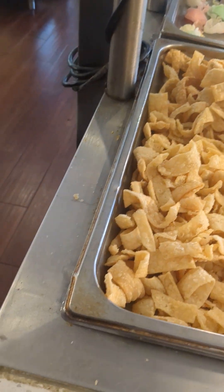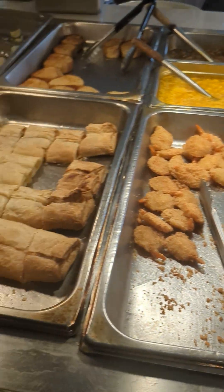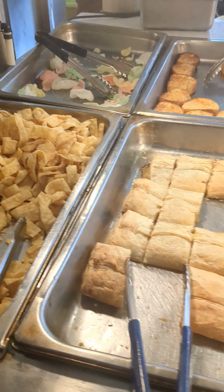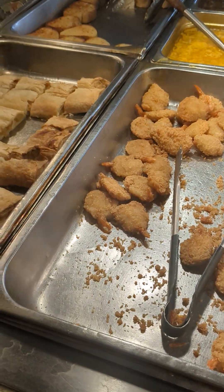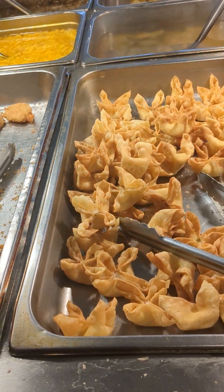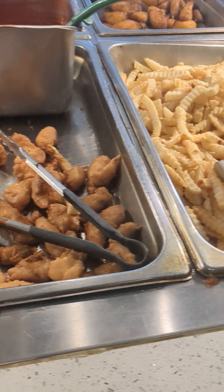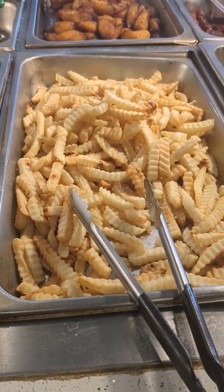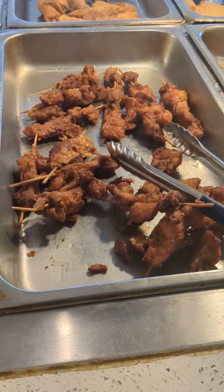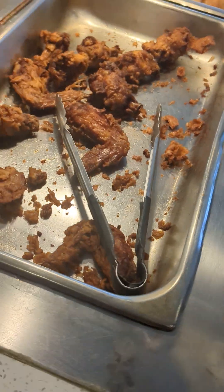And here we go with some more stuff. You have garlic bread, crunch noodles, apple pie, fanteau shrimp, crab, rangoon. You have chicken nuggets, you have french fries, pizza, teriyaki chicken, and fried chicken. They need to refill that.